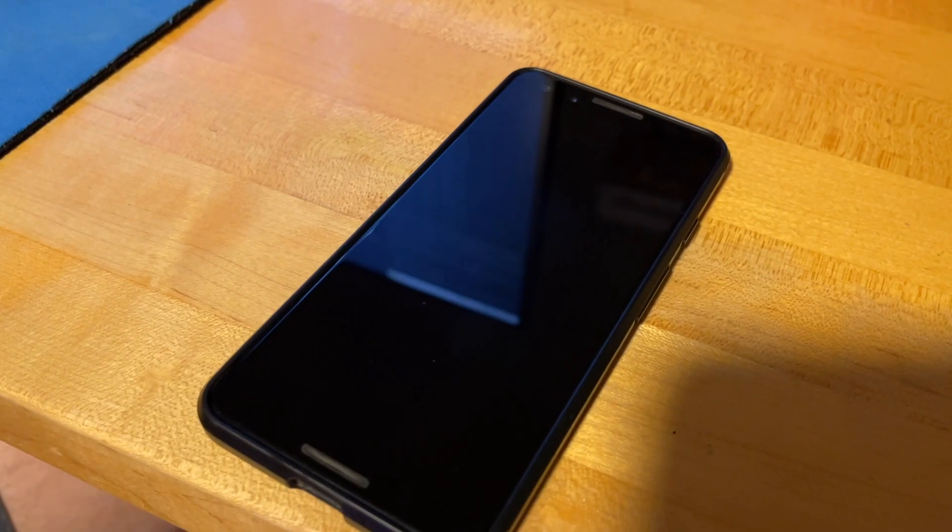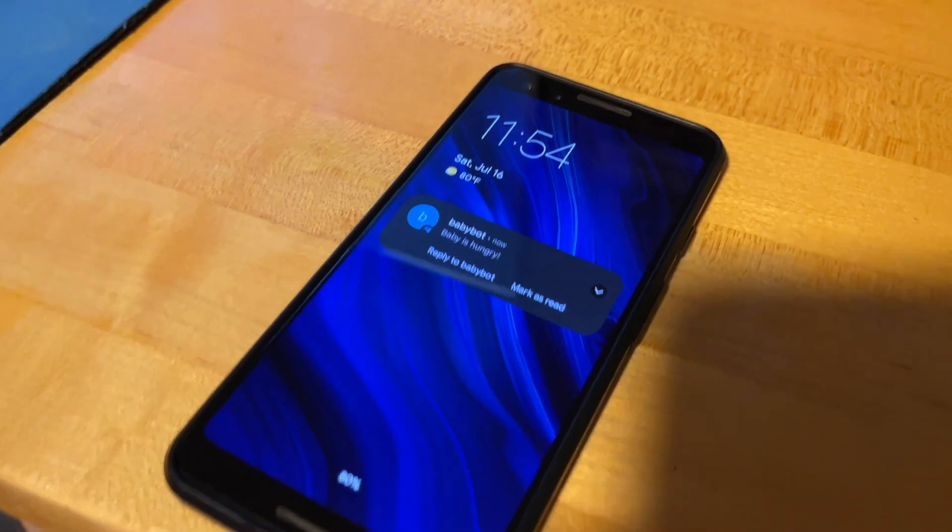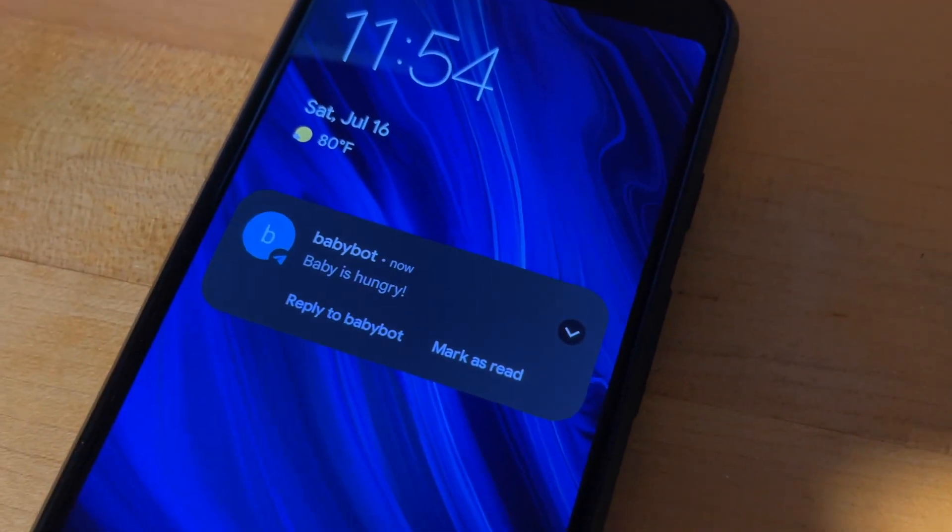With the system taking all of these cues into account over time, it reliably sends me a notification on my phone before my baby begins to cry, giving me precious time to get ahead of a soon-to-be-crying baby.